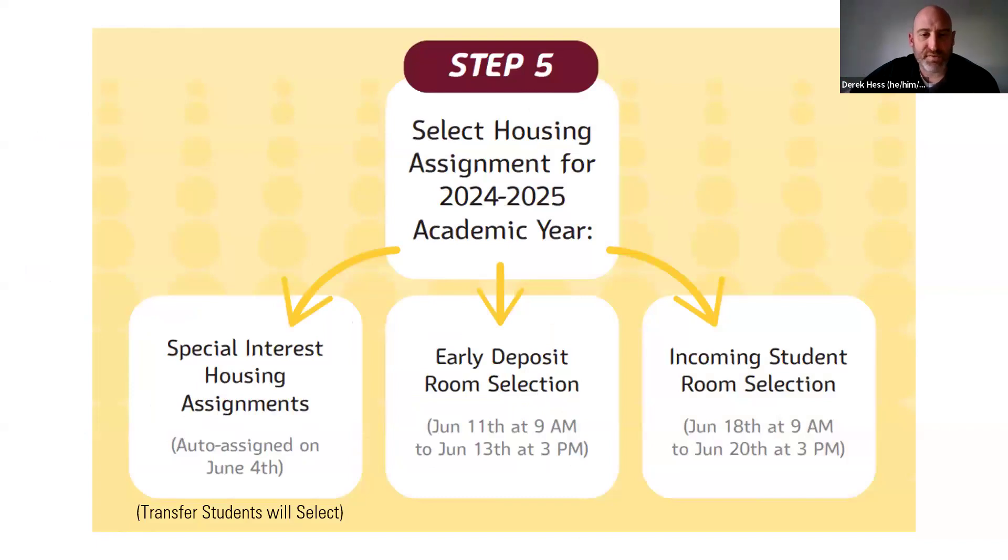Here are the different housing assignment selection times. For special interest housing, I auto-assign those individuals except for transfer students, who will select on June 4th. If you are a transfer student who wants to live in the transfer community, make sure you're not matched with a freshman — you won't be eligible to select into the transfer community. Only transfer students will be able to live in that community.